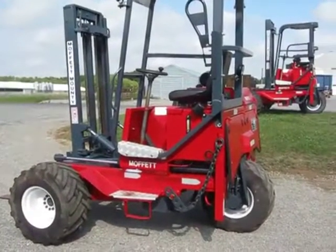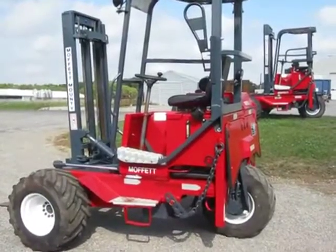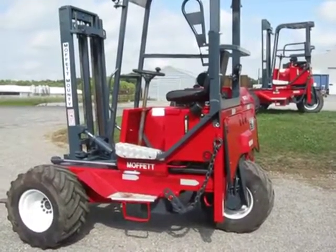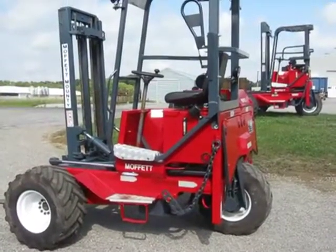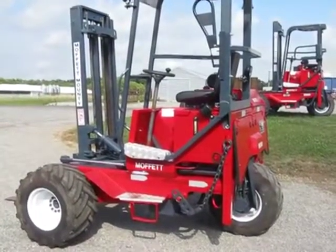Hello and welcome. Today we're going to give you a walk-around video tour and an operational video of a 2000 Moffitt M5000 that just came off of our refurb center. It's a very nice clean machine with only 2,451 hours, 10-foot lift height, and 5,000 lb lift capacity.